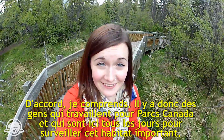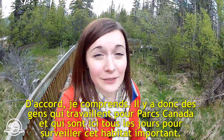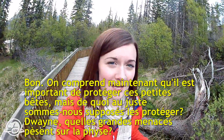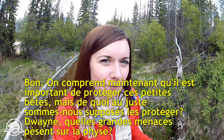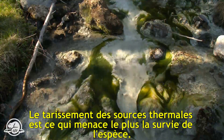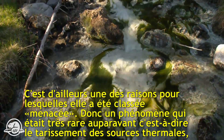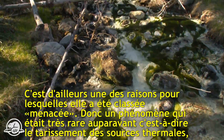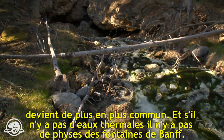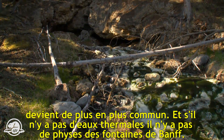All this monitoring and research helps us understand the snail and the fragile ecosystem it lives in. But what are the biggest threats? Duane explains: the drying of the thermal spring is the number one threat for the survival of the species — that's one of the reasons it's classified as endangered. Something that used to be very uncommon — the thermal spring drying — is becoming more and more common, and if you don't have thermal water, you don't have Banff spring snails.